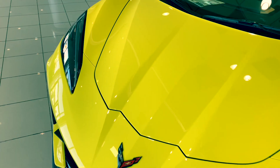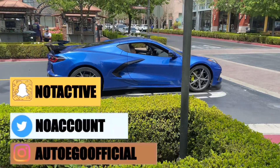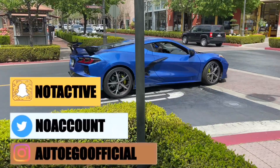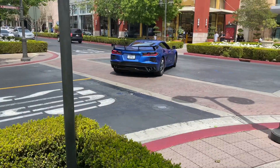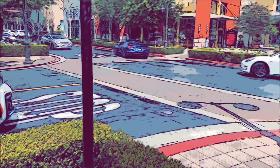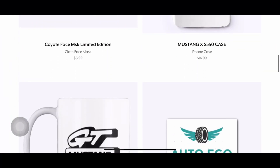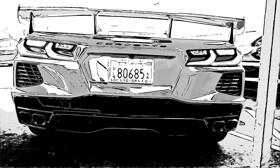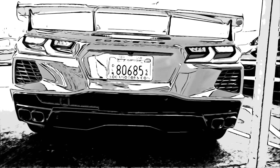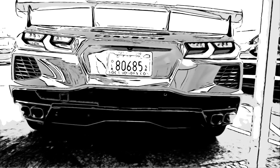Welcome back everyone, I'm your host Jay with Auto Ego. I hope you all are having a fantastic day. Today we're going to be discussing the C8 Corvette news updates. Before we get into it, drop a like, share, and subscribe — it never goes unnoticed and is always appreciated. First link down below is the link to my merch, hit that and cop yourself something.